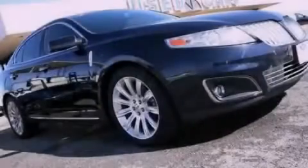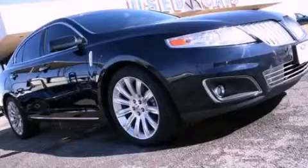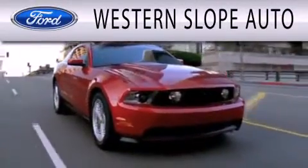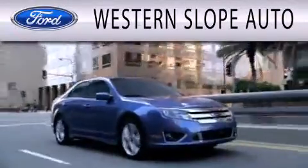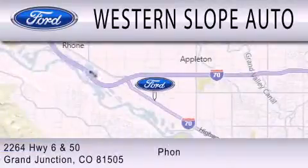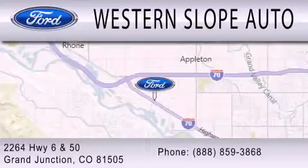Contact us today to arrange your test drive. Western Slope Auto is dedicated to doing everything possible to ensure that the experience you have selecting your next vehicle is as pleasant as possible. We are located at 2264 Highway 6 and 50 in Grand Junction.